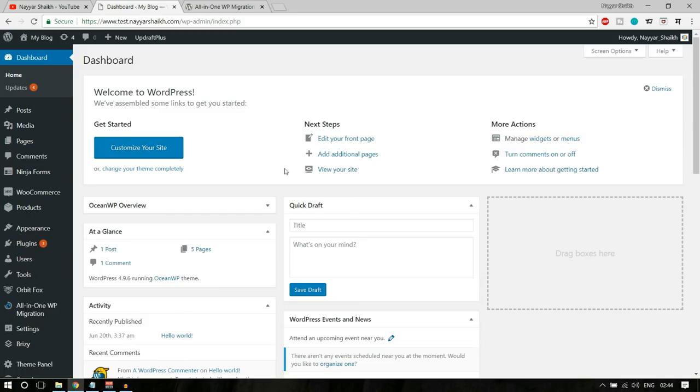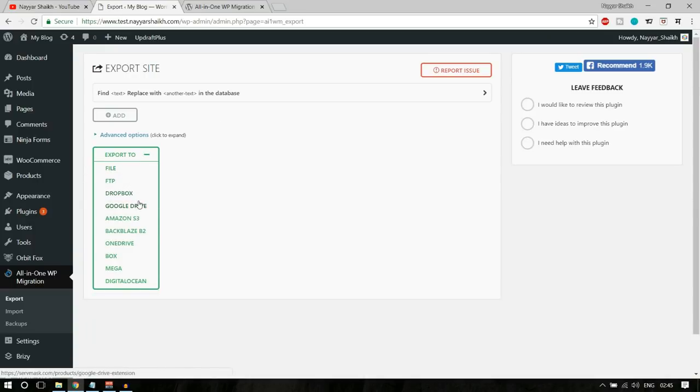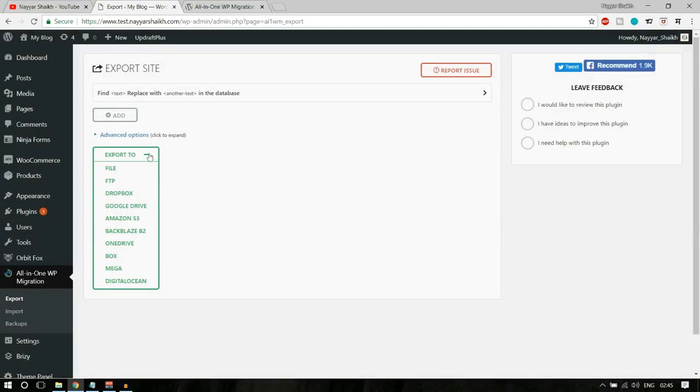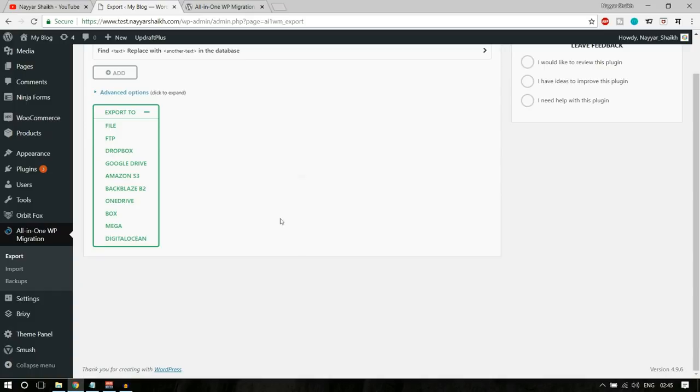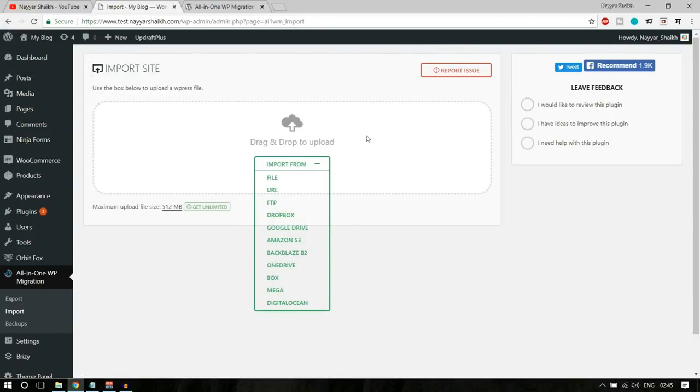When you download and install the plugin, you'll see the All in One WP Migration menu on the left-hand side. Hovering it shows Export, Import and Backup options. Click Export, then select 'Export to File' — it will begin exporting your website, processing thousands of files in a few seconds or minutes. On the new site, install the same plugin, click Import, select the file, and your website will be completely restored.